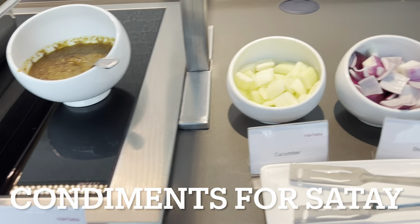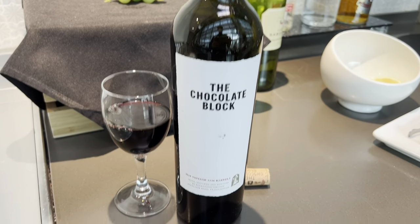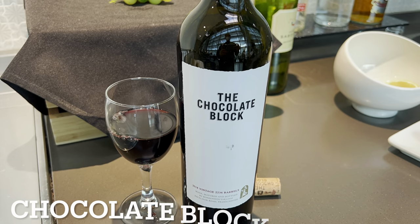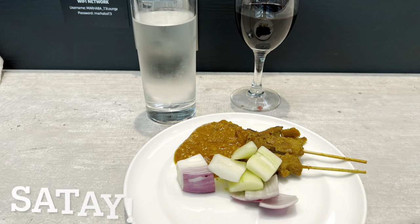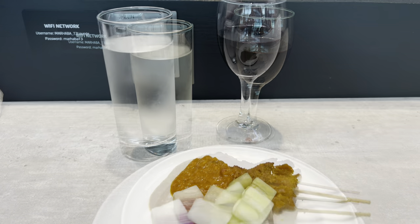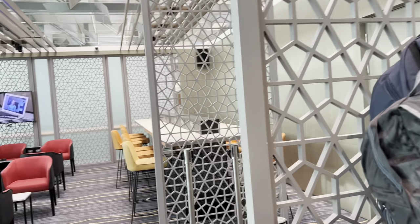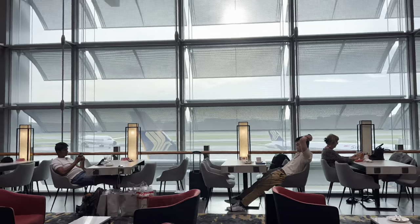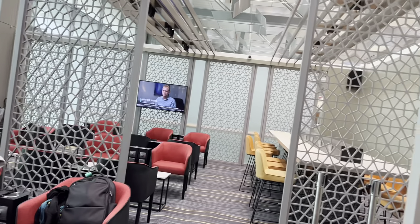Condiments for the satay — peanut gravy, cucumbers, onions — satay and a chocolate block red wine. Some lovely satay with wine and water. Here, right here at the Mar Harbour Lounge, waiting for the other people to come. Pretty nice — green place and not too many people. Cool.